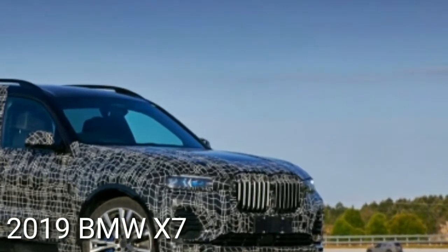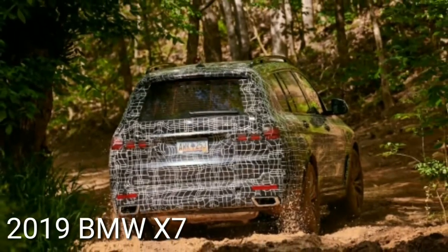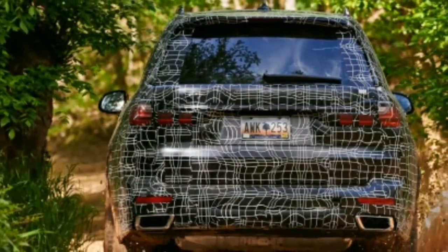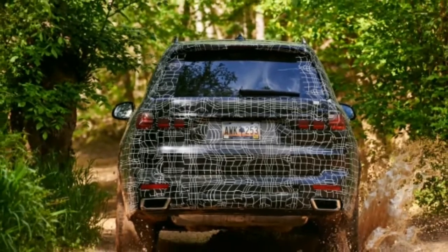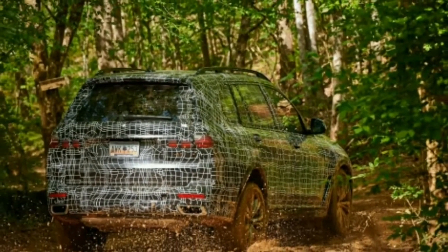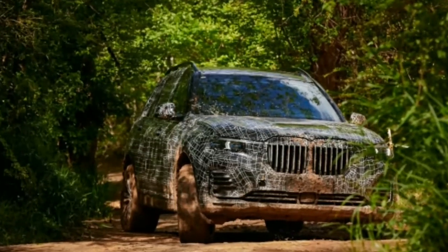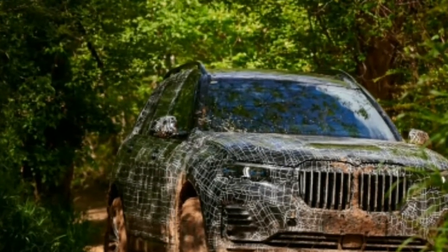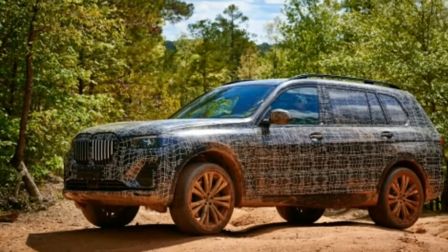For the US market, the X7 will come with a turbocharged 3.0-liter inline-6 or a twin-turbocharged 4.4-liter V8, as found in the current X5. They're expected to offer slightly more power and torque than the current 300 horsepower and 300 lb-ft for the six, and 445 horses and 480 lb-ft for the V8. Both will be mated to an eight-speed automatic, and xDrive all-wheel drive will be standard.